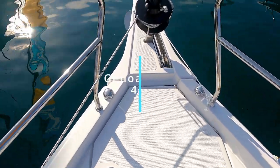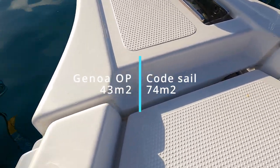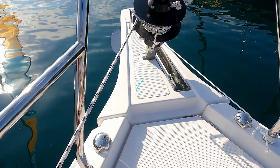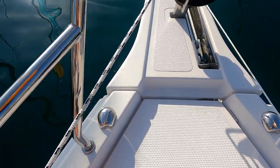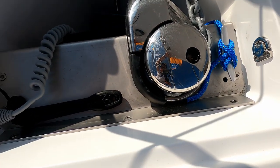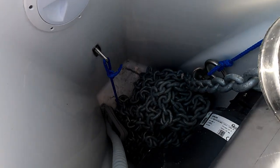We'll have a look at the anchor locker. There's an integrated bow sprit, or you can see it's actually attached with a standard stainless steel barrel roller. I'd imagine there's an option for a double. The ball windlass is underneath the hatch, hidden away, which is quite nice, and there's your anchor locker.